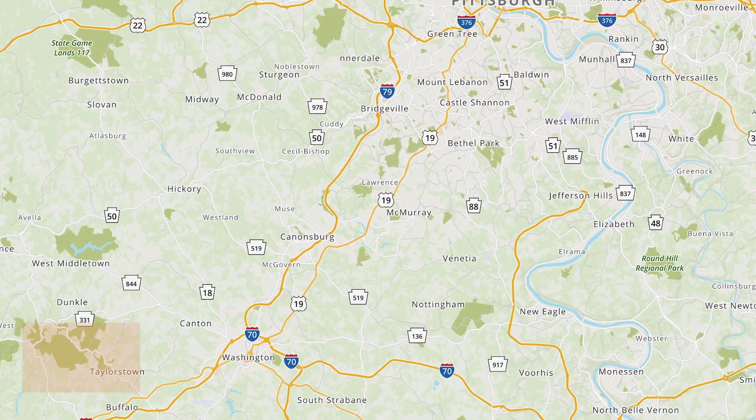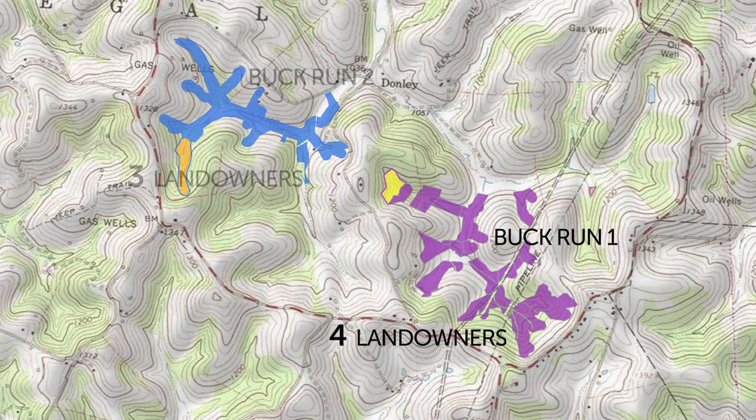Buck Run 1 and 2 were both projects where we were able to acquire the entire headwaters. We were very lucky and blessed to find multiple landowners for each respective project who were willing to come on board and sign an easement with us.